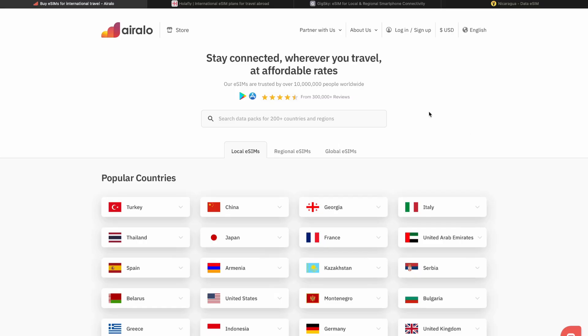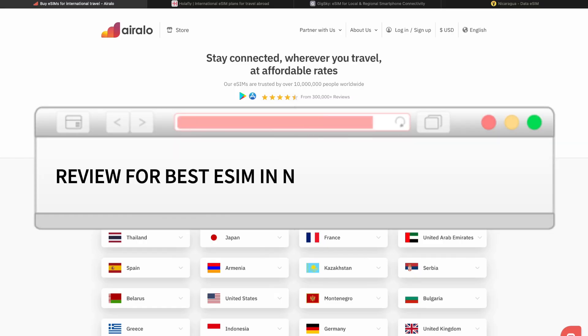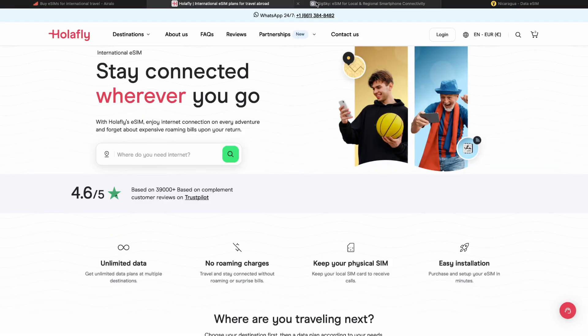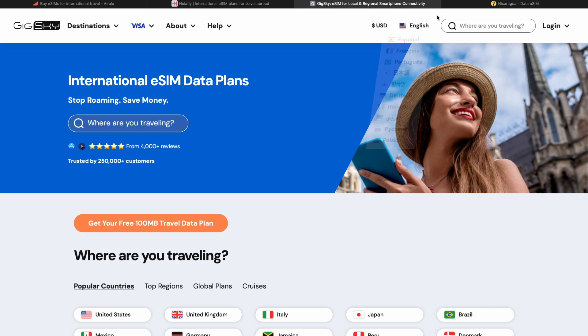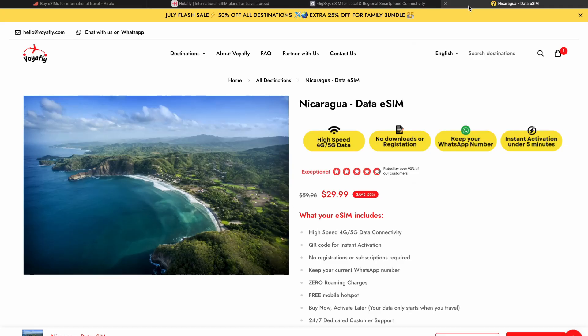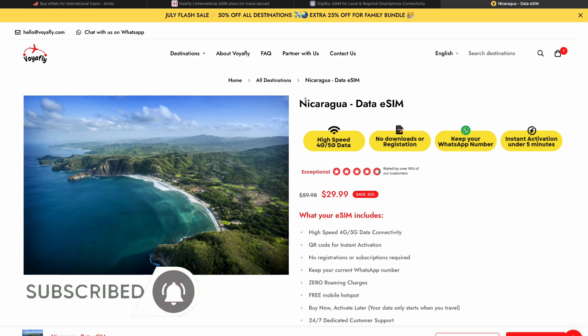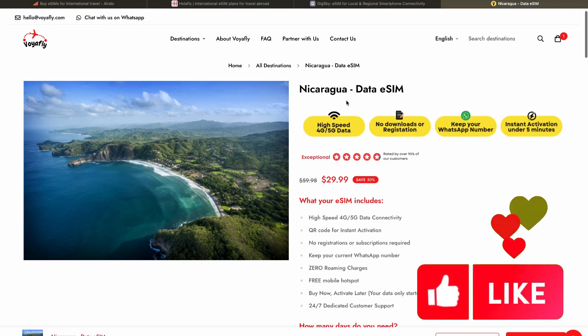Hello everyone. In this video I'm going to show you the best e-SIM for Nicaragua. I have compared different platforms allowing you to buy an e-SIM for Nicaragua with a 5G connection and a free mobile hotspot, and I found the best one — this is voilfly.com. I will leave the link for this platform in the description. This website allows you to buy an e-SIM for Nicaragua with a high-speed 5G connection and a free mobile hotspot.